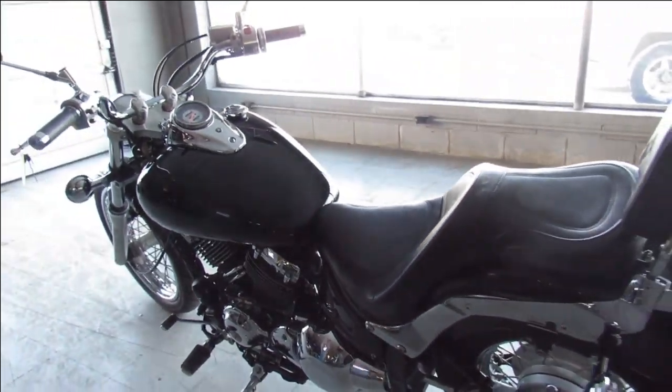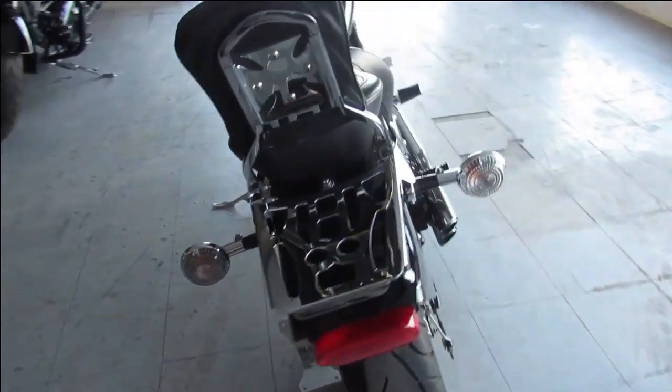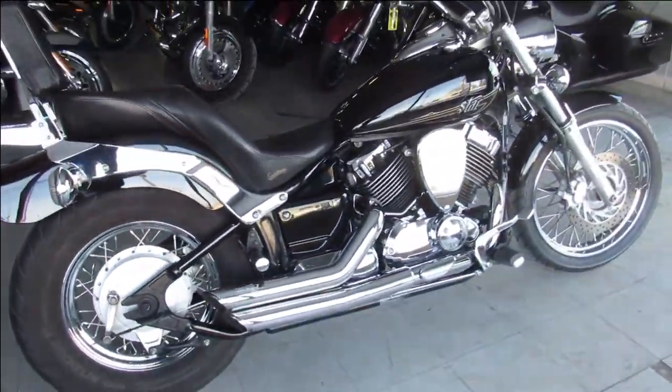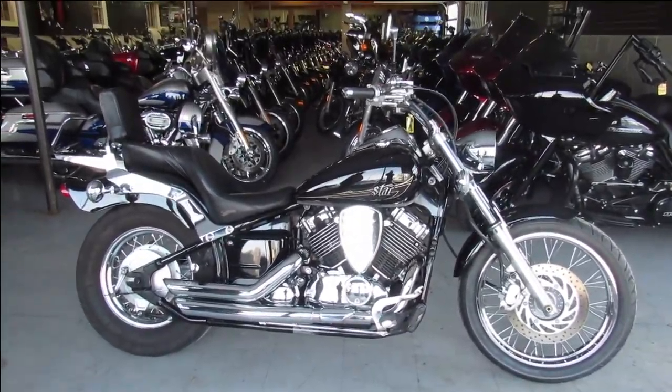Nice little starter bike for somebody, just serviced at the dealership, it's got a warranty available, you can buy it with confidence. That's a '13 V-Star 650, only $39.99 — give us a call, we'll get it done: 810-648-9500.